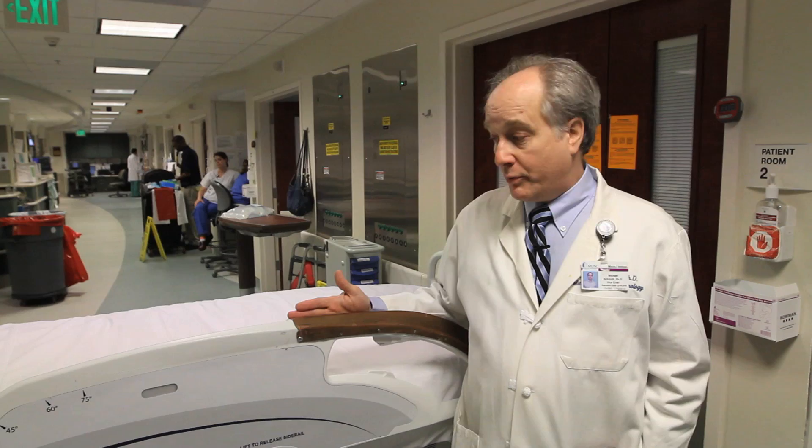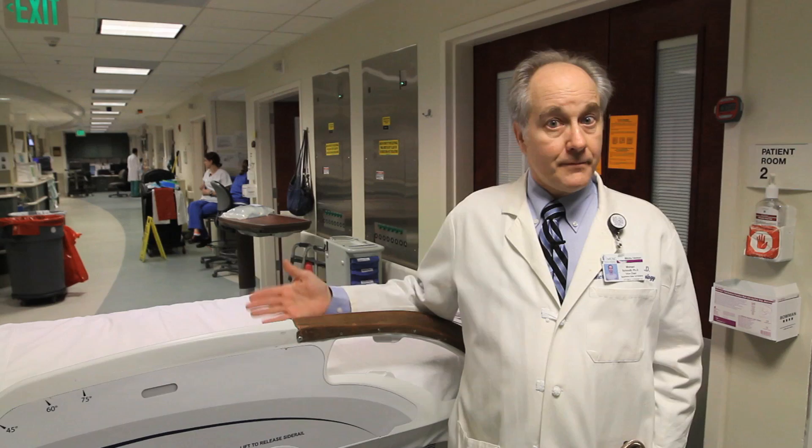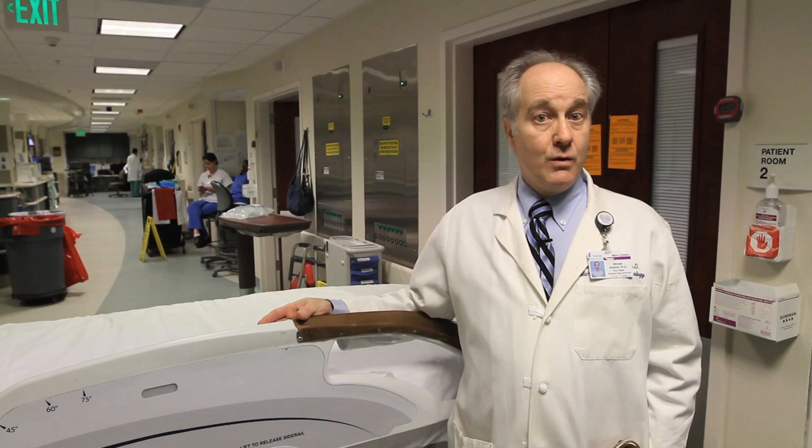By placing copper on strategic points in our hospitals — principally on the rails of the patient's bed, on the overbed tray table, on the arms of the visitor's chair, the nurse's call button, the IV pole, and the bezel around the monitor that hangs over the patient's bed — we asked: if we reduce burden, can we reduce infections? And the answer was yes. We cut the infection rate in rooms that had copper by over half.